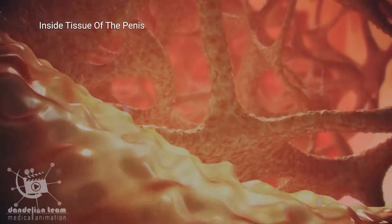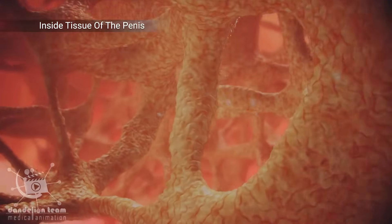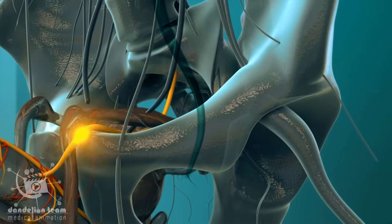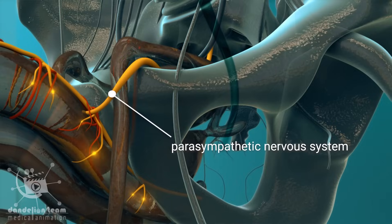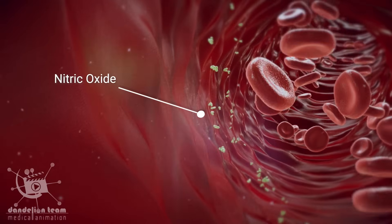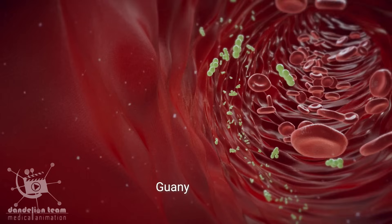During sexual stimulation, the brain sends various types of stimuli that are sent down the spinal cord. A division of the nervous system called the parasympathetic nervous system activates and sends signals to the penis, causing nitric oxide to be released. This nitric oxide then activates an enzyme called guanylate cyclase.